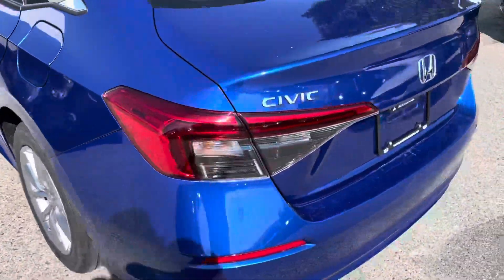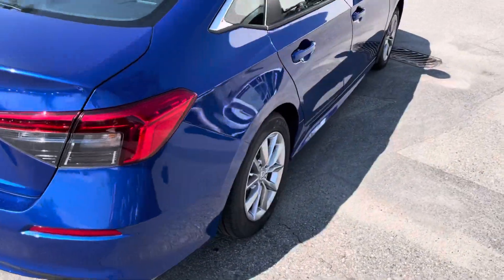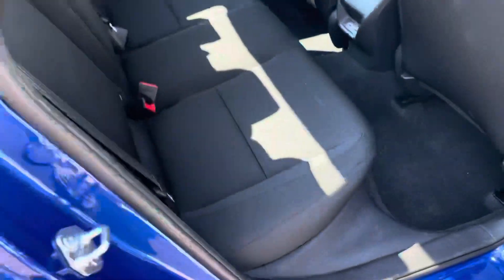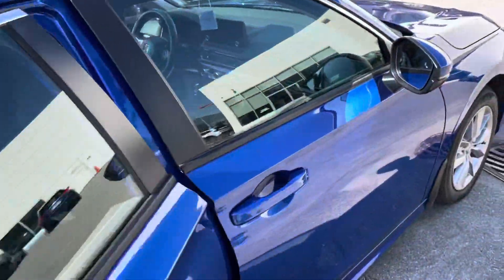Tires are in excellent condition as this vehicle only has about 8,600 kilometers on it. Let's give you a quick shot into the rear seats — very clean car.